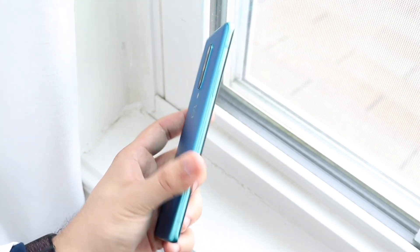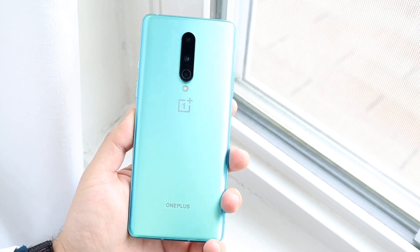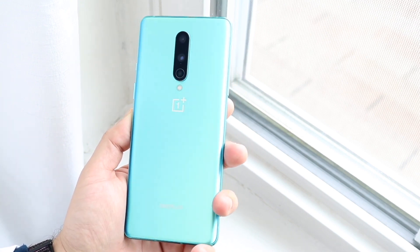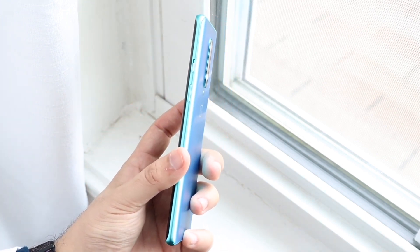The 8T is kind of a phone between the 8 Pro and the 8, but the OnePlus 9 is supposed to be a decent upgrade. The 9 Pro is a separate device, but even the smaller OnePlus 9 should be a little bit of an improvement.